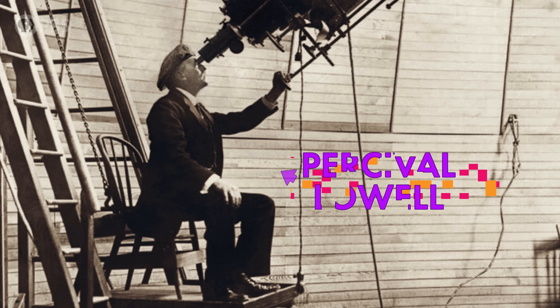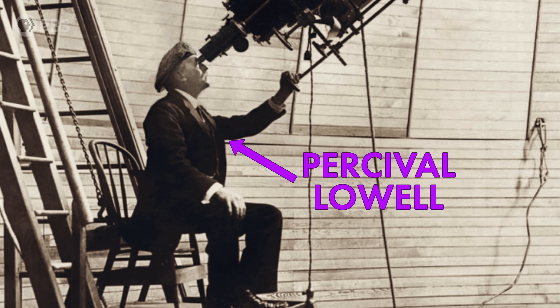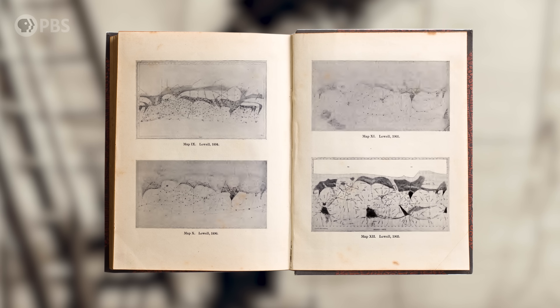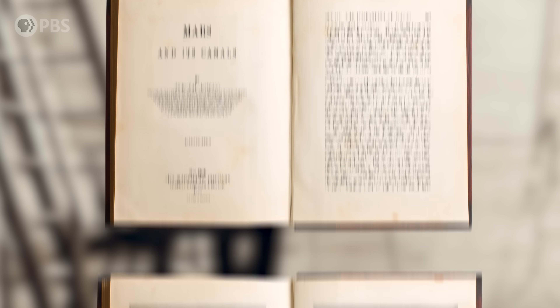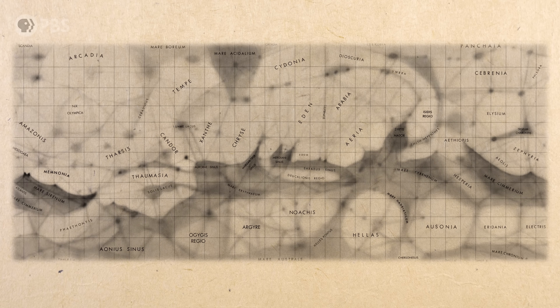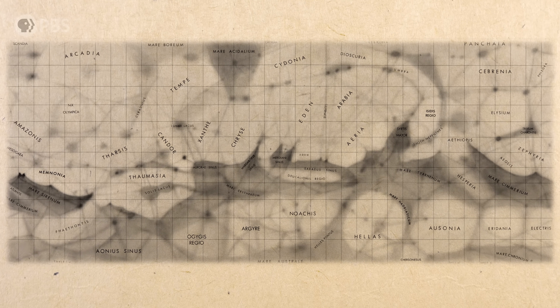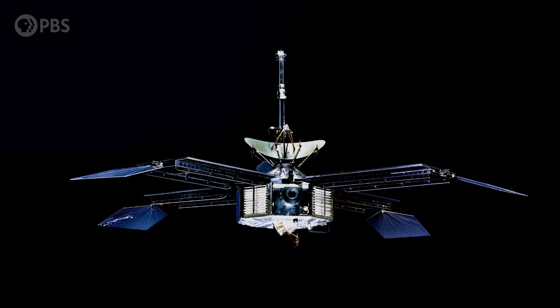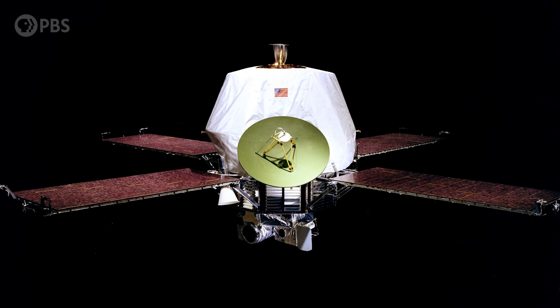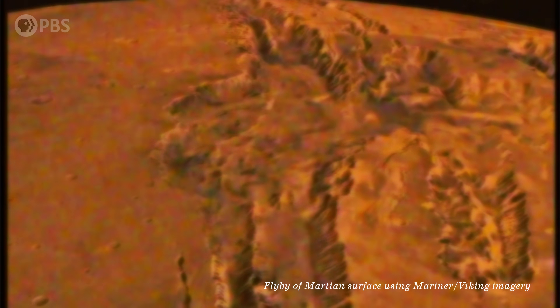A few years after Schiaparelli, the American astronomer Percival Lowell even built a state-of-the-art observatory in Arizona so that he could look for himself. He published books claiming the canals were Martian irrigation systems built by a dying civilization to transport water from the poles. He estimated that the largest ones were dozens of kilometers wide. But in the 1960s, when the Mariner probes flew by Mars, they took some close-up images that revealed absolutely zero canals. Mars is the barren, red, dusty planet that we know today — and, spoiler, no Martians.